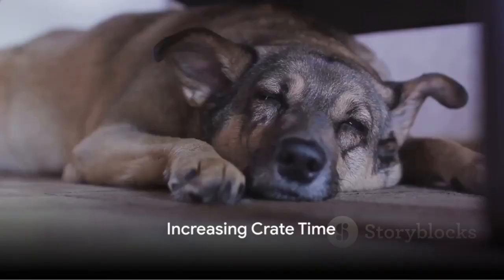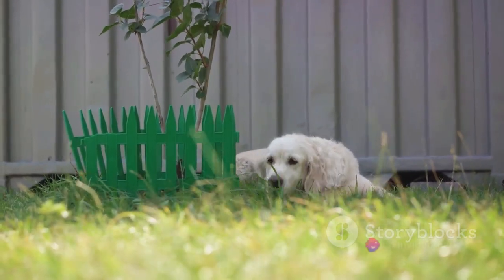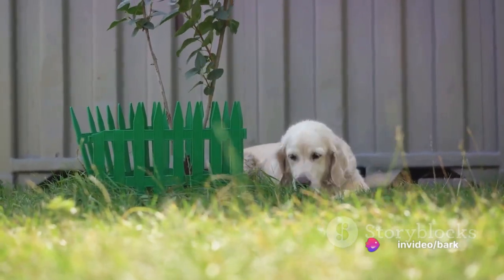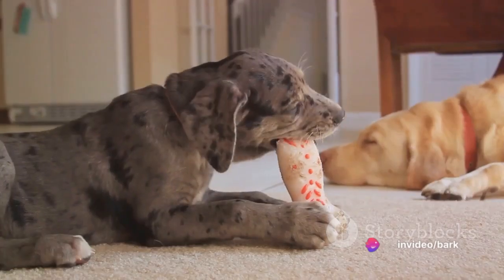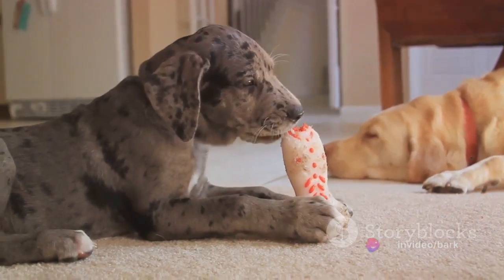Step five is about gradually increasing crate time. As we've created a safe and comfortable space within the crate, it's time to extend the duration our furry friend spends there. The key is to progress slowly and steadily — it can be overwhelming to be placed in a new environment all of a sudden, and it's the same for our dogs. Start with intervals of 10 to 15 minutes and slowly progress to an hour or more. You may be wondering how to keep your dog engaged for such a long duration — that's where treats and toys come into play.